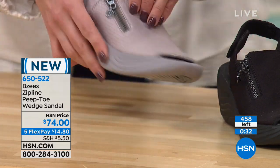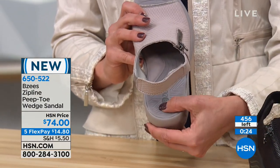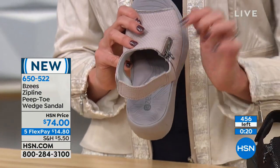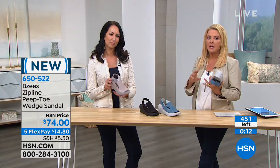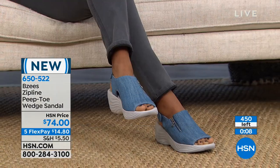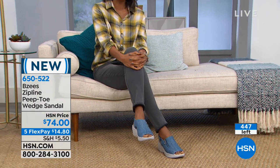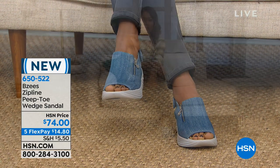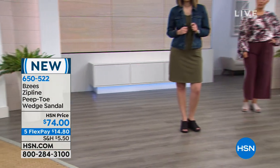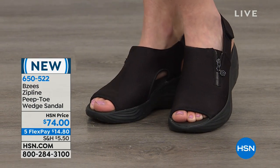Even though this sole isn't removable, there is memory foam arch support built in — that makes me happy. If you've got a cruise coming up, the odds of getting this back — especially the denim — for spring and summer are slim. These could sell out in this show, if not they'll be gone before the day's over. When we order these they're in, and it takes months to get another order in, so the chances of getting these adorable little sandals again are pretty slim. We have an HSN price and five flex pays available tonight.